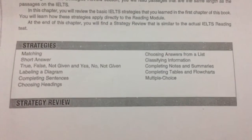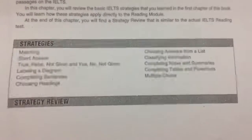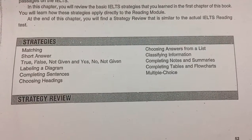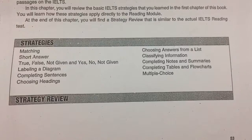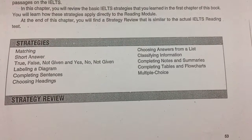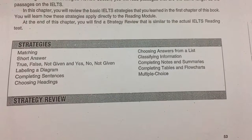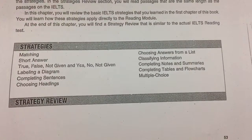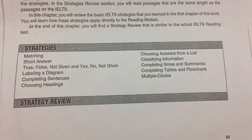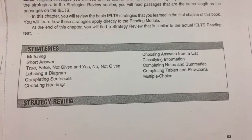There will be questions like matching, short answer, true, false, not given, yes, no, not given, labeling a diagram, completing sentences, choosing headings, choosing answers from a list, classifying information, completing notes and summaries, completing tables and flowcharts, and multiple choice.